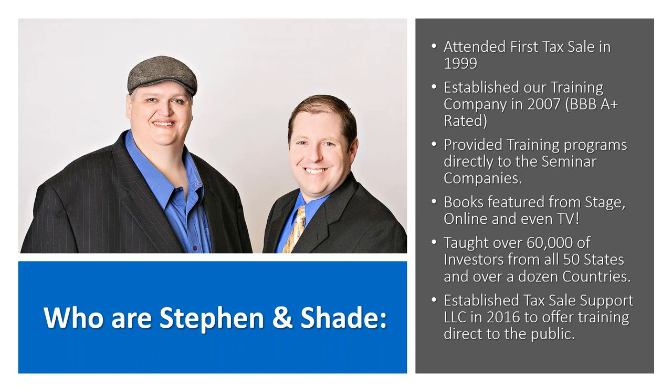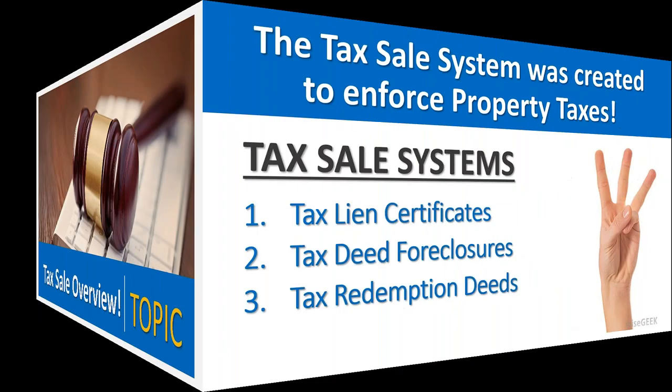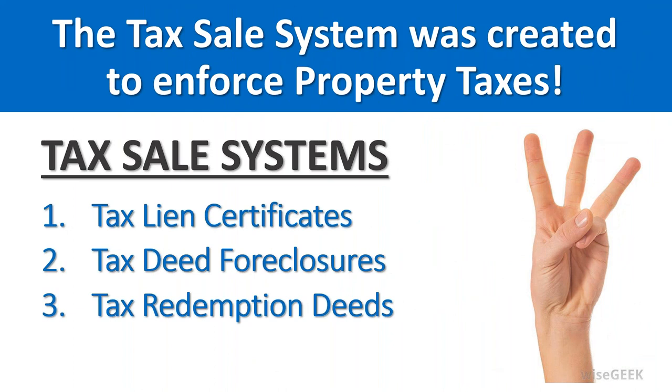Let's get into the topic. We're going to go through a quick overview of the process for people that are new, and also dive into county records — so there should be something for everybody. There are three different tax sale systems: tax liens, tax deeds, and what we call redemption deeds. These are all enforcement systems for property taxes, and exactly how this enforcement system works comes down to how the state laws are written in each individual state.